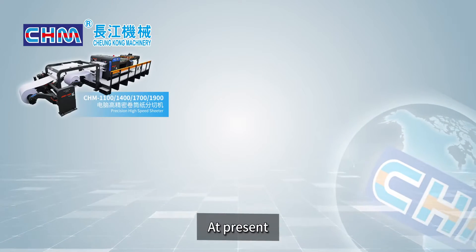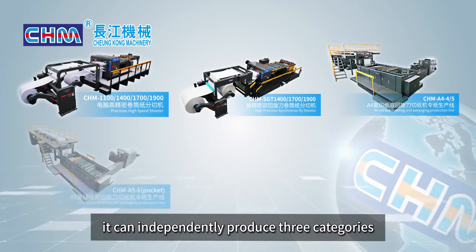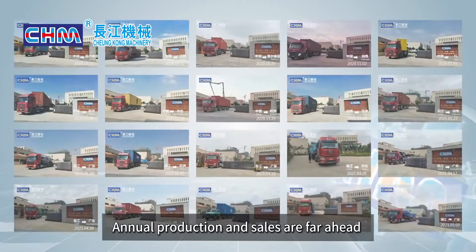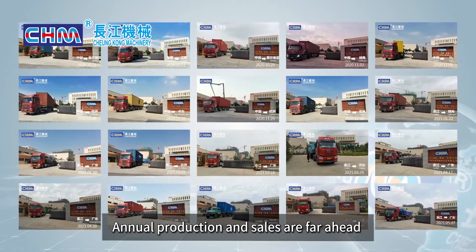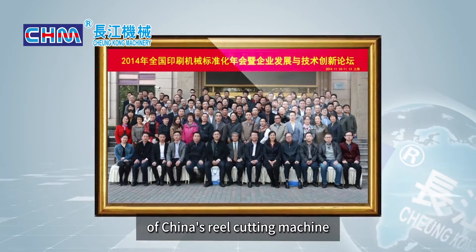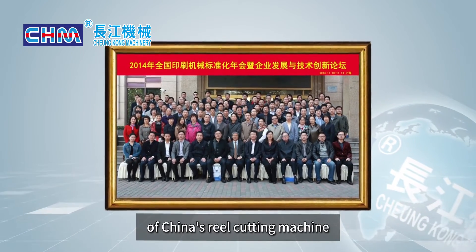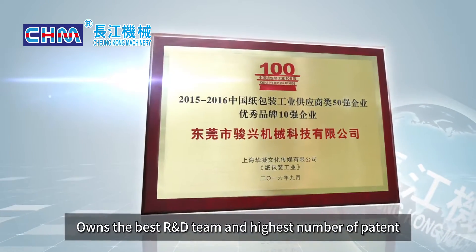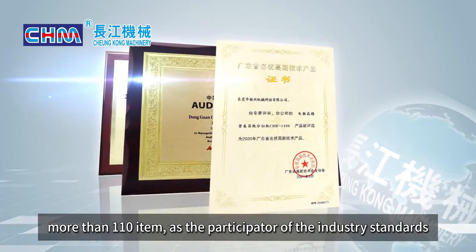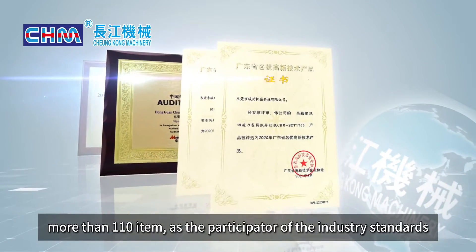At present, CHM can independently produce three categories of products with dozens of specifications. Annual production and sales are far ahead. It is one of the drafting units of the industry standard of China's reel cutting machine. CHM owns the best R&D team and the highest number of patents — more than 110 items — as a participant in the industry standards.